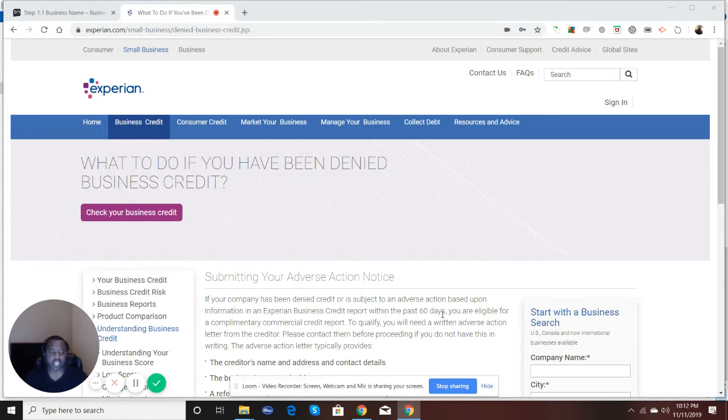On the business side, they're not required to do that. However, Experian Business will do that. What you can simply do is go to their website, Experian.com. I'll put a link to this in the video. You can submit what they call an adverse action notice.